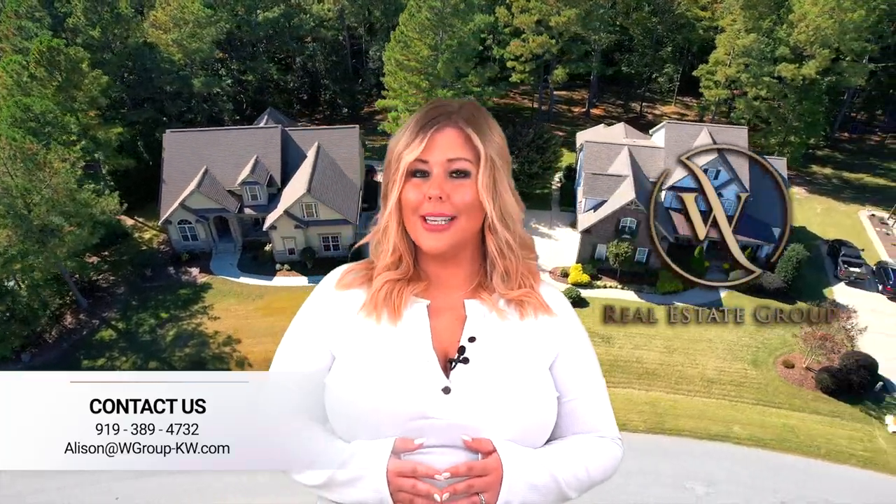I hope this video gave you some insight into Clayton, North Carolina. For more detailed information, please see our other videos on the Clayton Living In series. If you enjoyed the video, please subscribe for more content. If you need assistance finding your next home, our real estate team would love to help you. I'm Alison Wernarowski and thank you for watching. We'll see you in our next video.